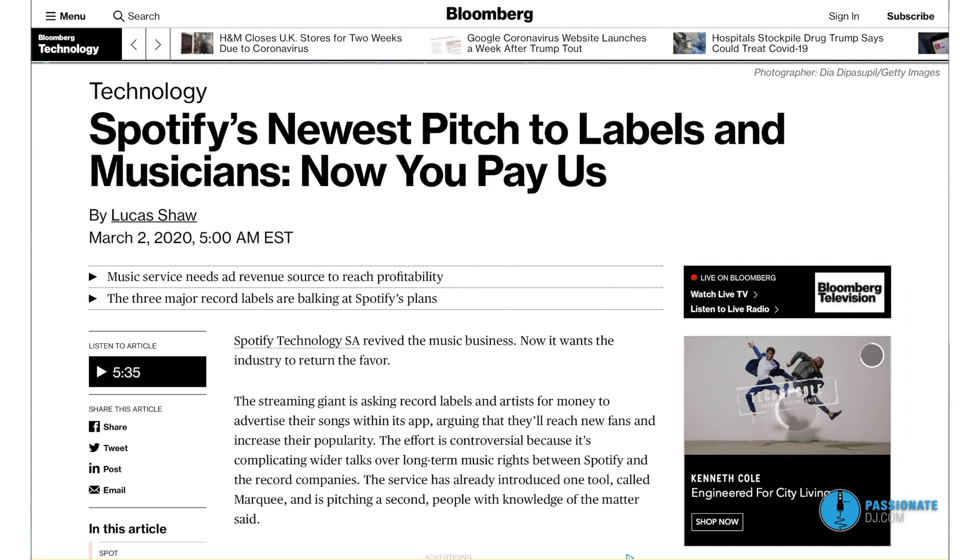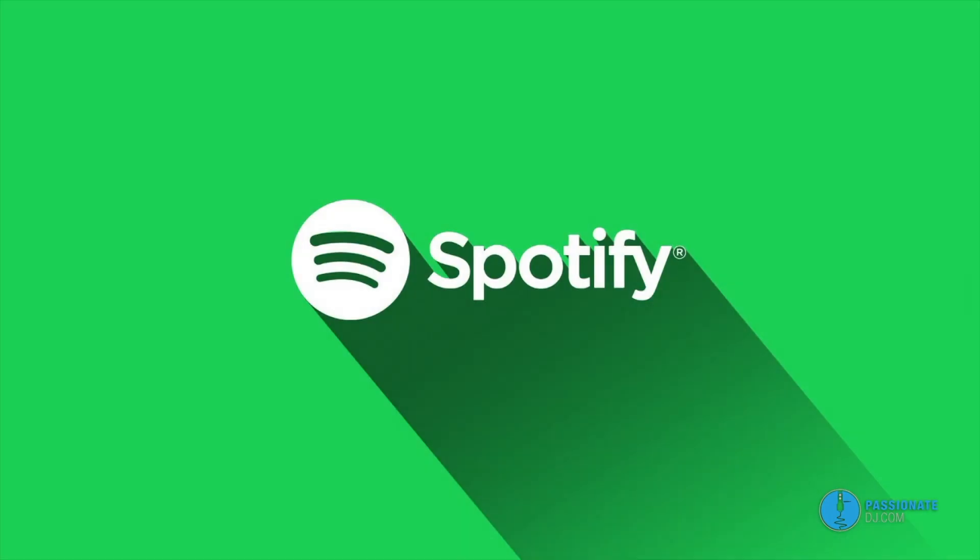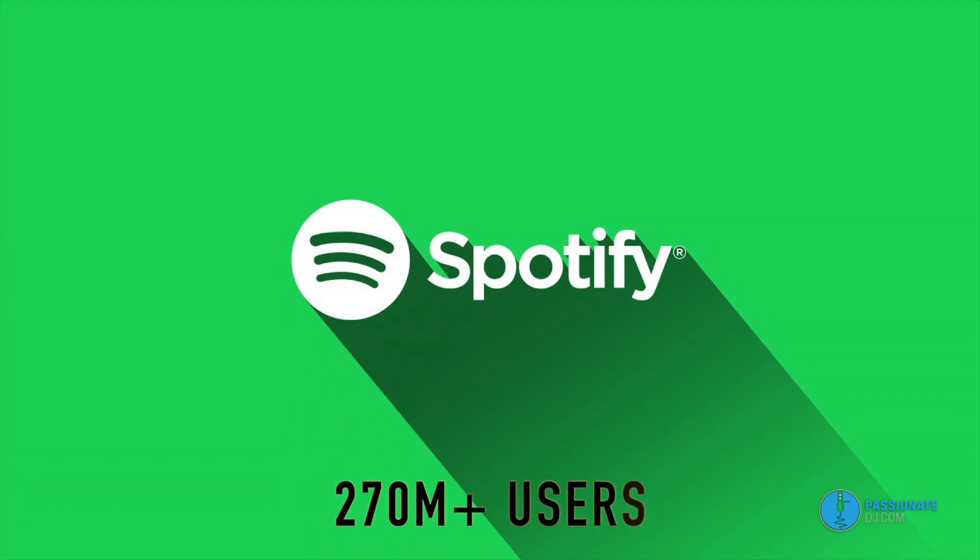While Spotify's mainstream business generated six point one billion dollars in sales last year, the company loses money because most of its revenue goes right back into the music industry in the form of royalties. Boosting ad sales has been a struggle — Spotify has more than 270 million total users, but its advertising business trails competitors of similar size. The company generated just 678 million dollars in ad revenue last year, which is less than what Twitter takes in every quarter.